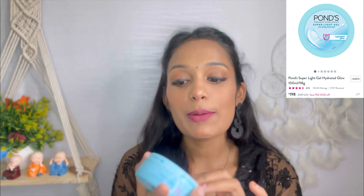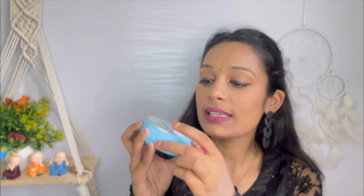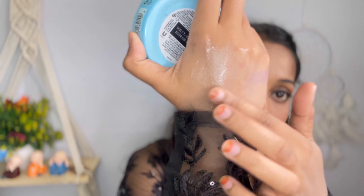Next I got this super fresh gel moisturizer — it is non-sticky and hydrating with a glow formula. It is a lightweight, non-sticky formula. As you can see it is very lightweight and has a fresh fragrance. Because it is not oily or sticky, your face will not look greasy — it is perfect for oily skin.